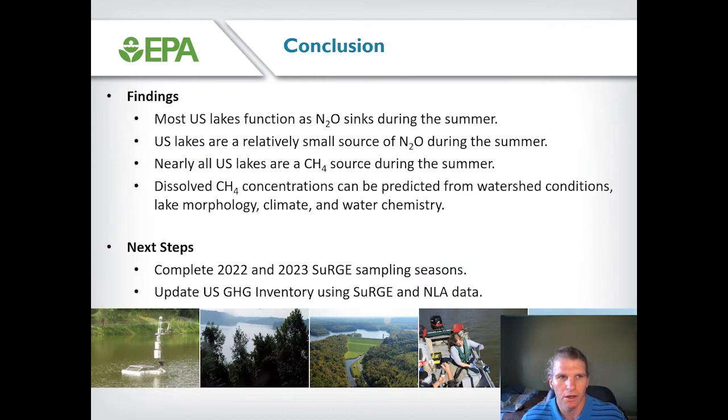In conclusion, most lakes function as N2O sinks during the summer, and U.S. lakes are a relatively small source of nitrous oxide during summer months. By contrast, nearly all U.S. lakes are emitting methane to the atmosphere during the summer, and methane concentration can be predicted from variables related to watershed conditions, reservoir morphology, climate, and water chemistry. In terms of next steps, we will be completing the 2022 and 2023 sampling seasons for the SURGE project and then revisit the greenhouse gas inventory report to update those estimates using the SURGE and NLA data.